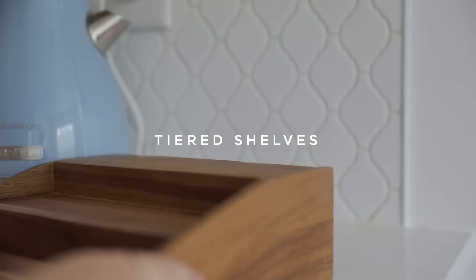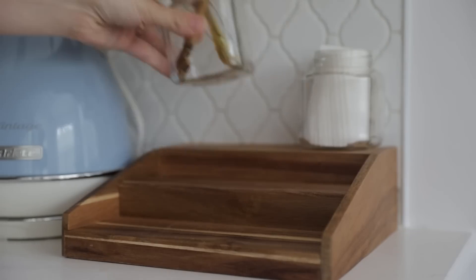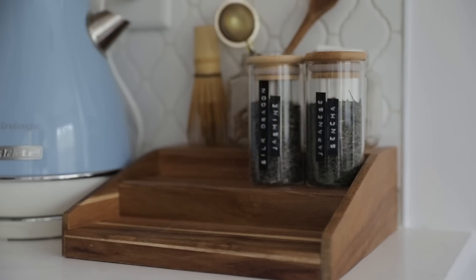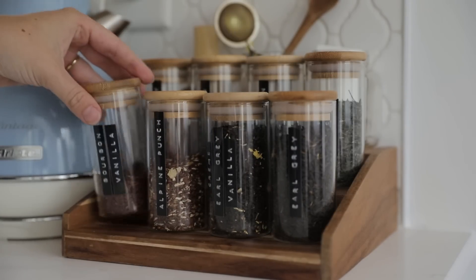Next we have these tiered shelves. I really love how these just make everything easier to see and to reach. Especially if you're a bit on the shorter side these are invaluable, but regardless of your height they really do help you take advantage of the space on deeper shelves — it's like stadium seating. They are incredibly versatile. I love using this one for organizing my tea, but you can also use it for storing spices, cosmetics, medicine, supplements, and anything else that could benefit from some vertical organization.